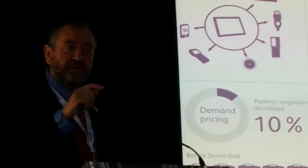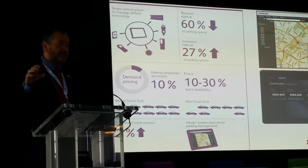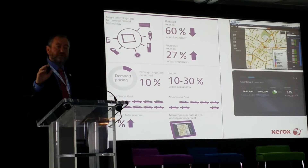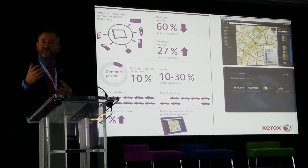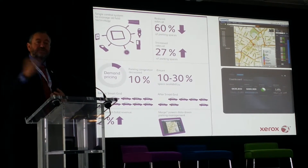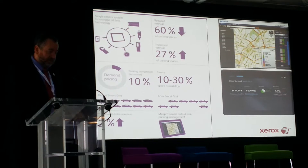What this does is, for the very first time, it gives the local authority a policy-adaptive tool for on-street parking. Because previously, you just put it in and forget it, because it's too difficult to do anything about.